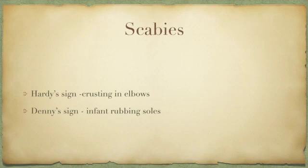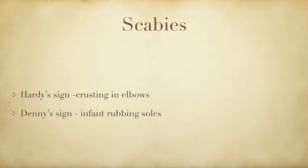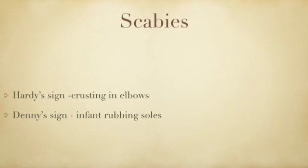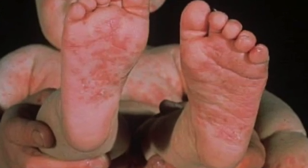Some useful old clinical signs remain quite useful at the bedside today. The first is RD's sign: involvement of the points of the elbow with crusted lesions is said to be highly suggestive of scabies. The second is Denny's sign: an infant in a crib vigorously rubbing its soles together is almost pathognomonic of scabies.